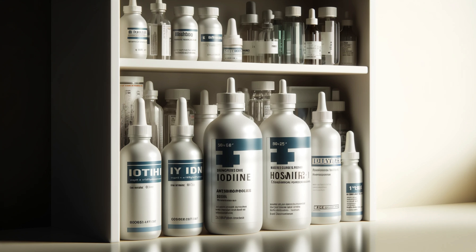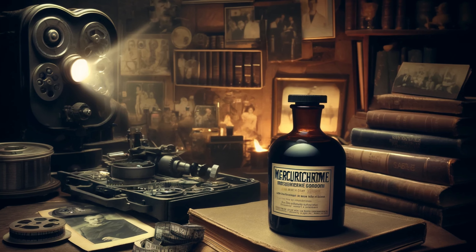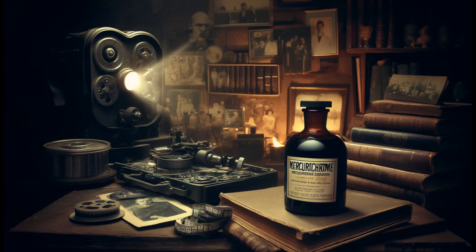Remember that bright red liquid your mom used to put on your cuts and scrapes when you were a kid? The one that stained like crazy and maybe stung a little bit? Chances are, that was mercurochrome — a staple of medicine cabinets for decades, this iconic antiseptic seems to have mysteriously vanished.